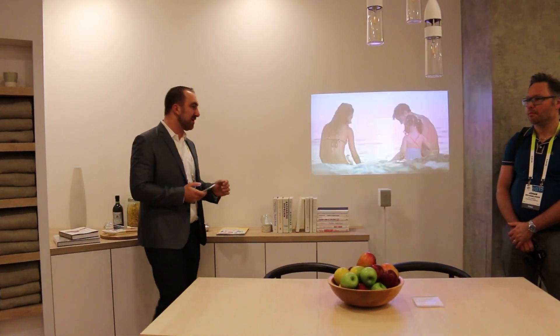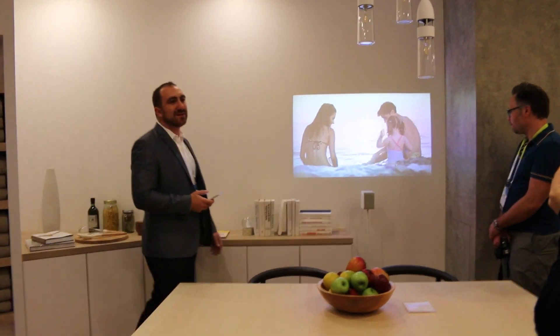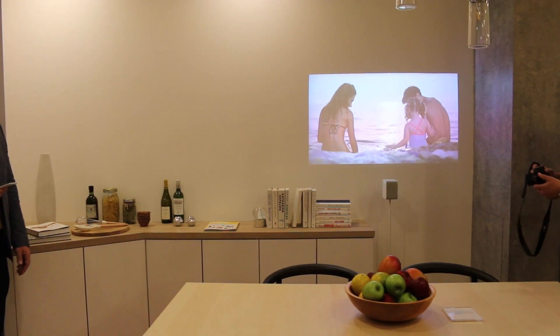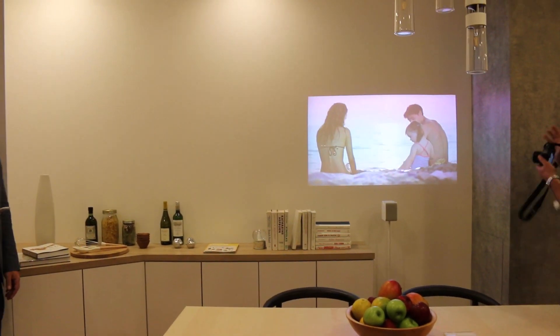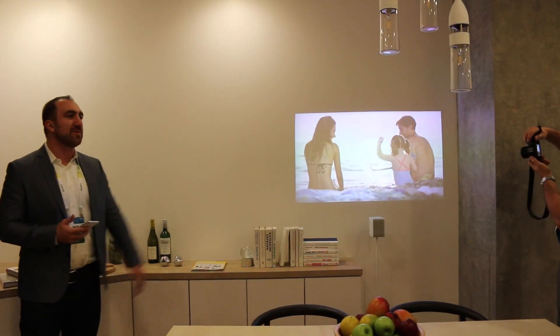Now you might have seen it as you walked right inside, but this small little projector I have displayed right over here lets you view your content in ways that you've never thought before. For example, I can take a look at some videos I took of my family at the beach on a screen that stretches anywhere between 21 to 51 inches.